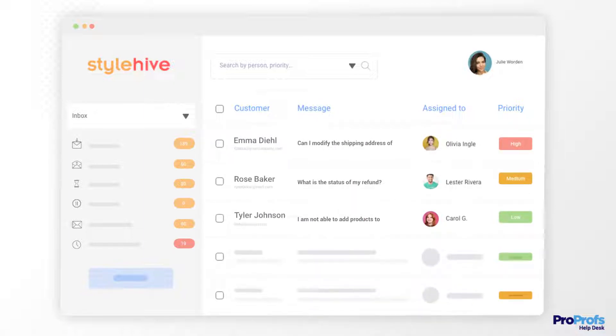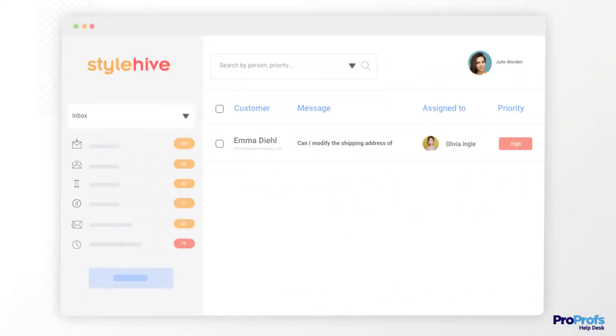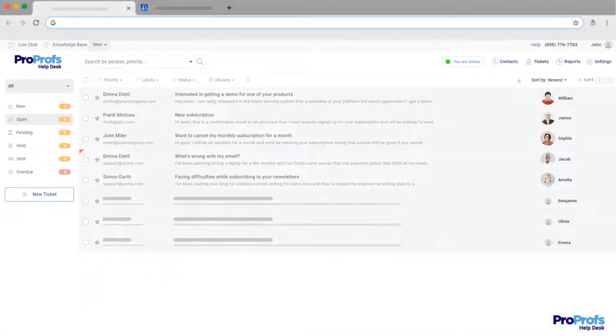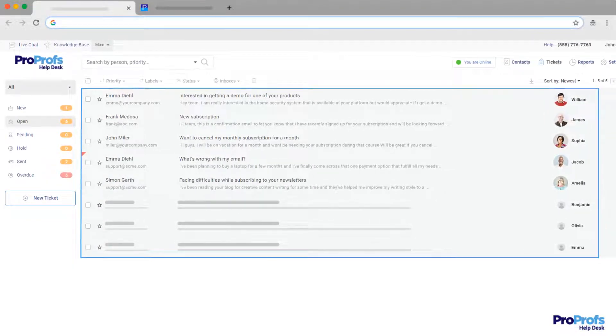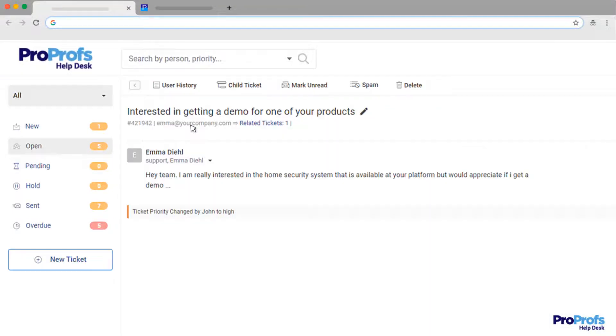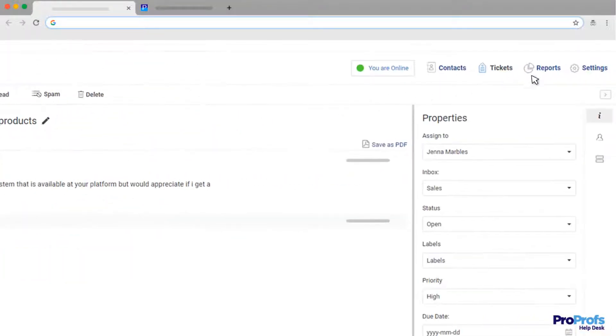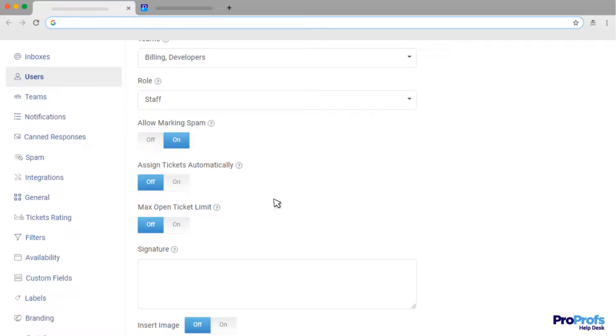The best email management software can help you take complete control of your customer emails and declutter your inbox quickly. We use ProProfs Help Desk as an example in this video. The tool comes with an email-like interface that your team will already be familiar with. Moreover, you can convert emails into tickets so that every message has a unique identity and can be traced easily. You can even choose to automatically assign these email tickets to relevant members of your team.